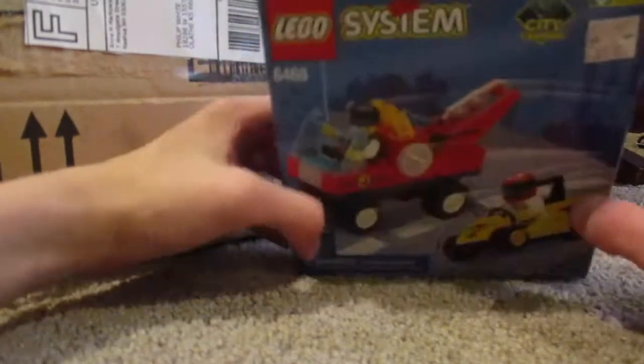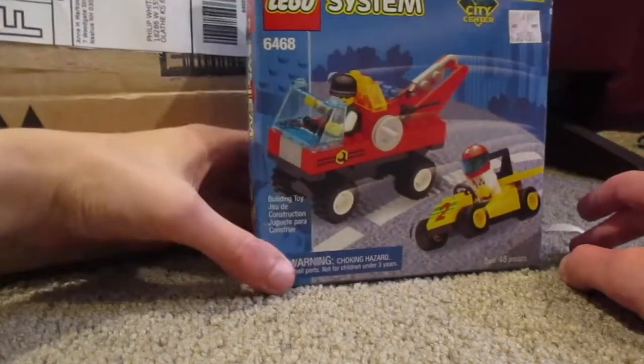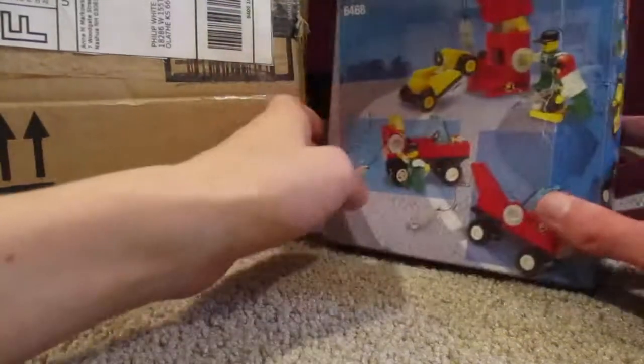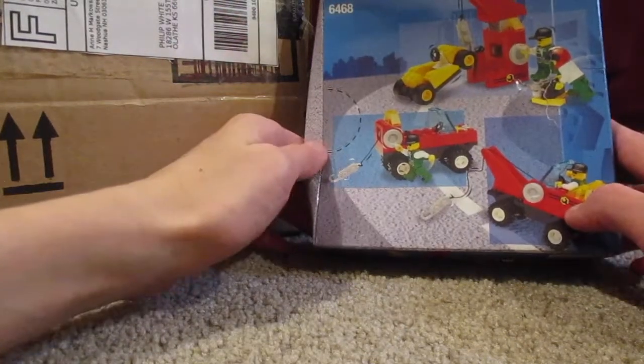So this cost me — as you can see it cost $7 up here, whoever paid for it. I think this cost me about $20. But yeah, this is one I've wanted for so long, and it comes with so many cool minifigures, so I'll build it and then review it.